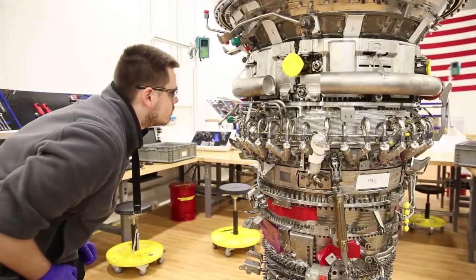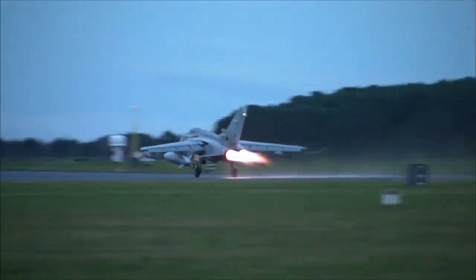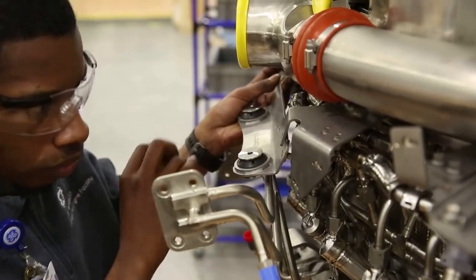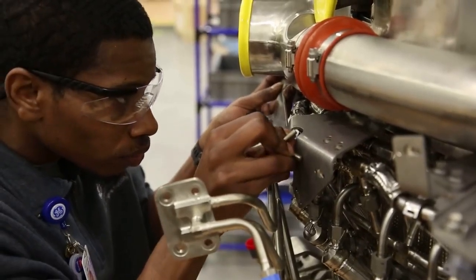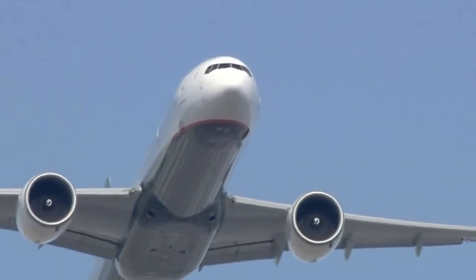Aerospace engineering and operations technicians typically earn an associate's degree in engineering technology. Security clearance may be required for work related to national defense. Proper execution of their duties is crucial both for safety and performance. In the end, it's these technicians who carry the weight of flight.